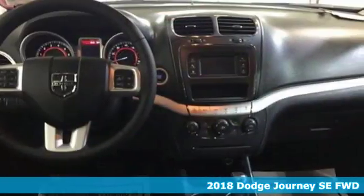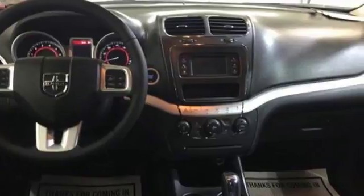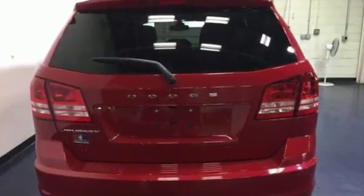Get comfortable in low back bucket seats and set the perfect temperature with multi-zone air conditioning. Keyless go, heated mirrors, and a touch screen display make the ride easy and fun.